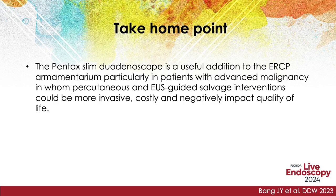The Pentax slim duodenoscope is a useful addition to the ERCP armamentarium, particularly in patients with advanced malignancy, in whom percutaneous and EUS-guided salvage interventions could be more invasive, costly, and negatively impact quality of life.